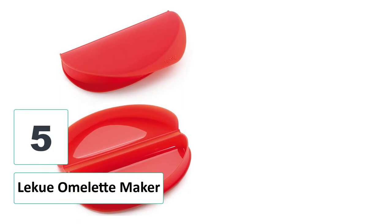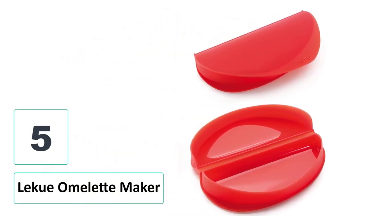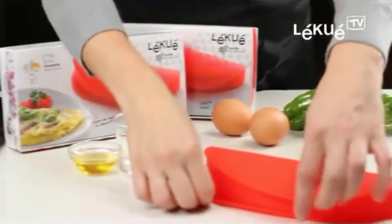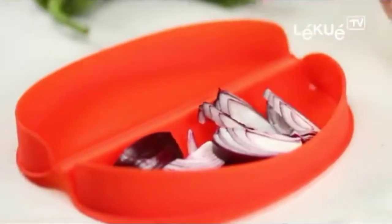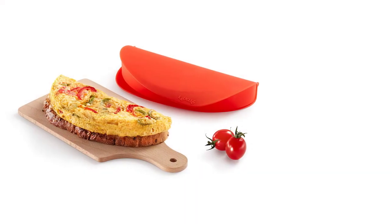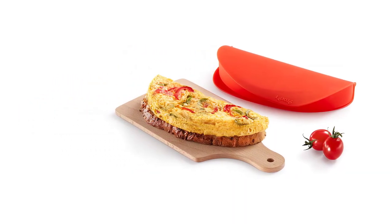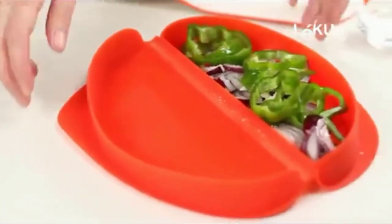Number 5: Leku Omelette Maker. Another maker that requires microwave heat to cook your eggs is here. With this Leku Maker, you can cook your breakfast quickly in just three simple steps: crack your eggs and mix them with other ingredients, pour the mixture into the maker, then place it in a microwave. This is how to make the fastest omelette recipe ever. This maker is made of healthy silicone material, so there is nothing to worry about safety. It weighs 8 ounces and comes in a small design to fit well in any microwave, even the smallest ones.